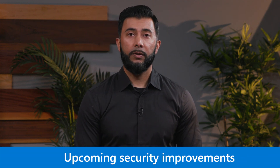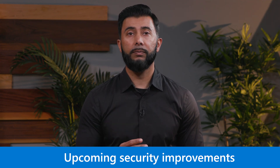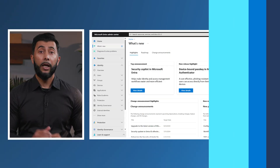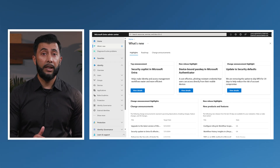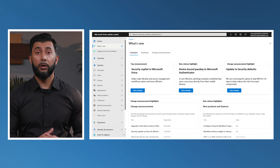Under the Secure Future Initiative, we've focused on three principles: secure by design, secure by default, and secure operations. In Microsoft Entra, security defaults embody Secure by Default by enabling baseline protections for all new tenants. To further strengthen security, we're updating authentication requirements. We're removing the option to skip multi-factor authentication, MFA, registration for 14 days when security defaults are enabled.